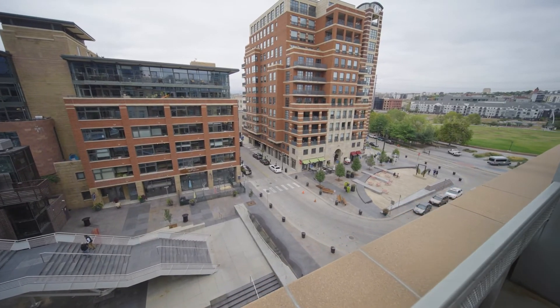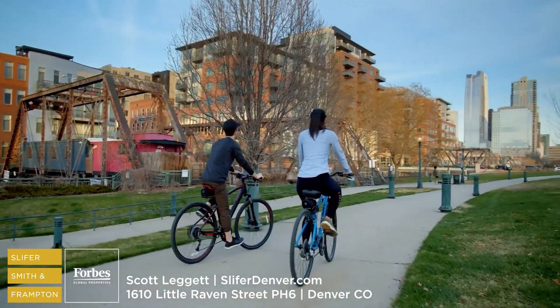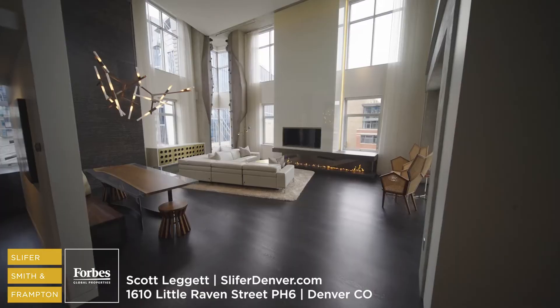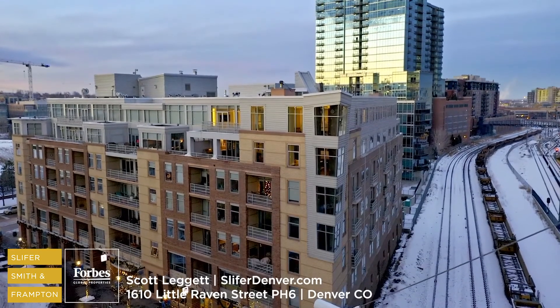Being on the park here, next to the Millennium Bridge, next to everything that downtown Denver has to offer — you've got hundreds of miles of bike paths essentially out your front door and hundreds of restaurants. Call today and schedule your private tour of this Riverfront Park penthouse.